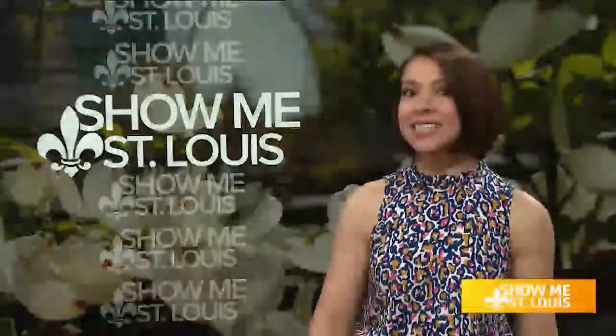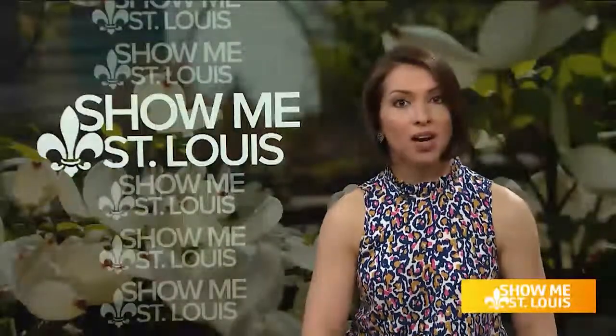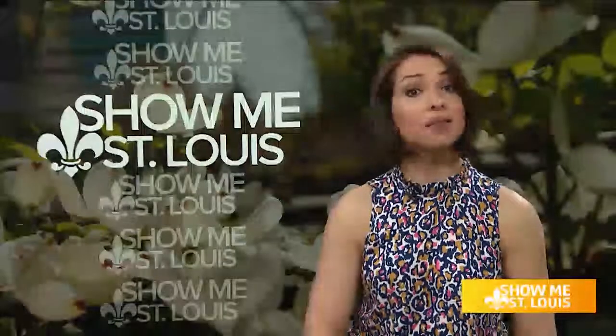In this week's installment of our Amazing Home series, sponsored by McBride Homes, we visit a growing community in Melville.